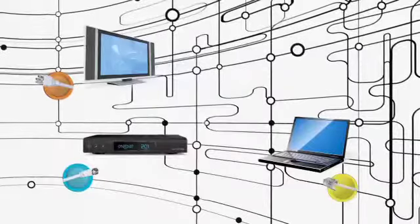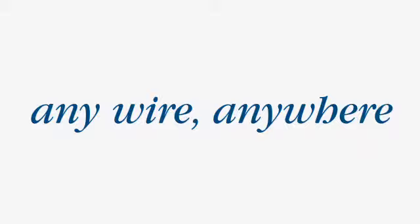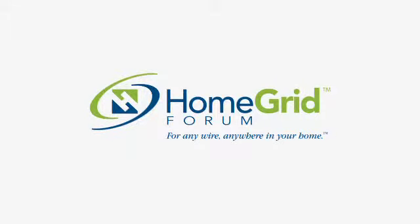HomeGrid certified G.HN: simple, easy, powerful, secure. The future of transparent, ubiquitous, wired home connectivity is now — AnyWire, Anywhere.